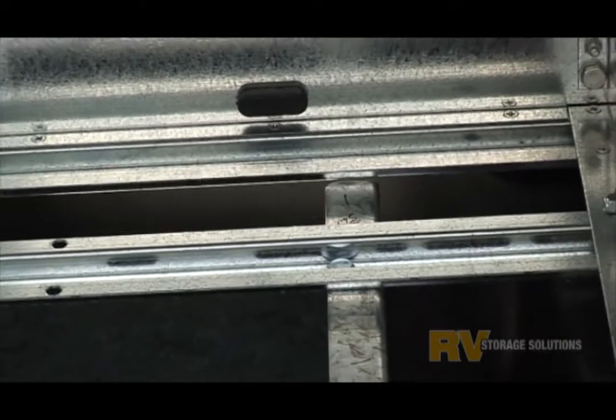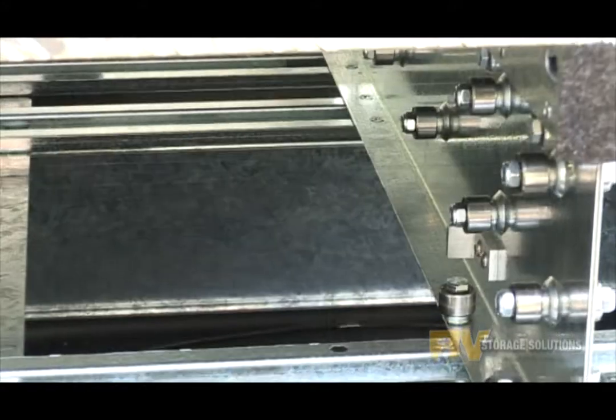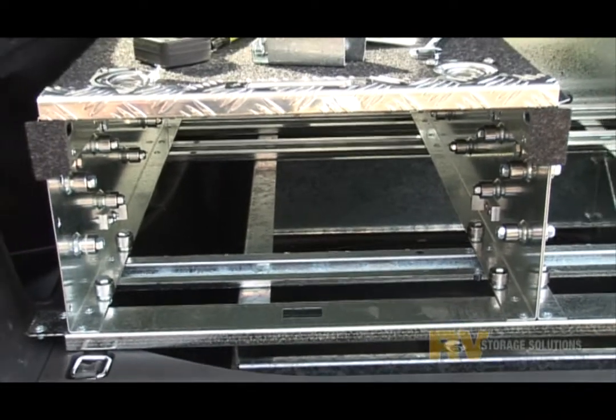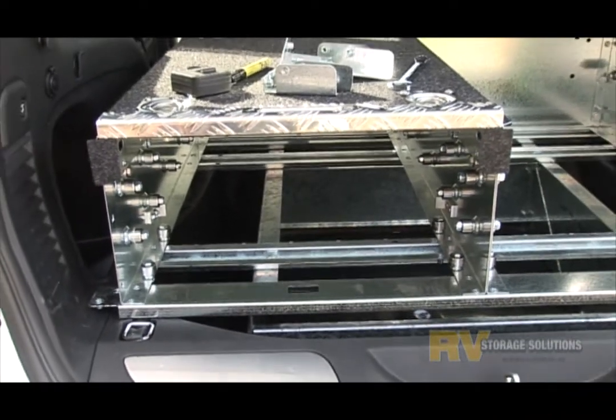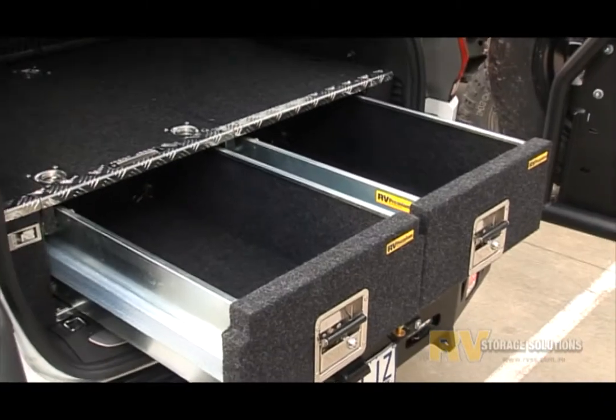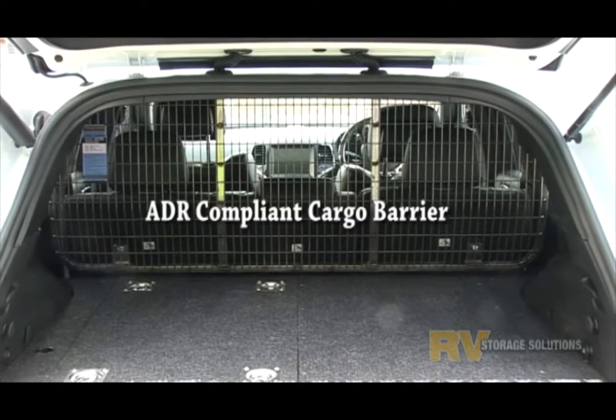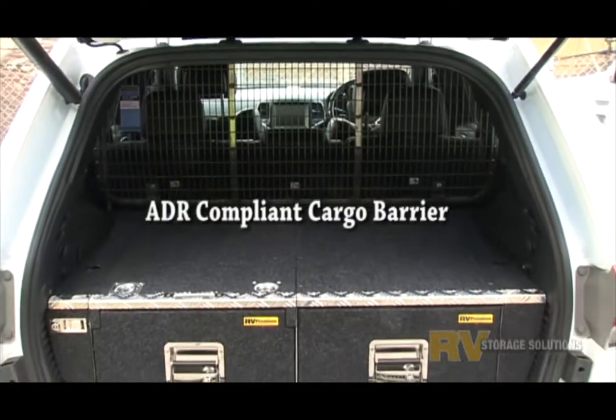The system has been tested to ADR compliancy which is critical for occupant safety. All components used in the Jeep storage system are of the highest quality that money can buy. The storage system is available in a twin drawer format in either our premium or our eco-like designs.